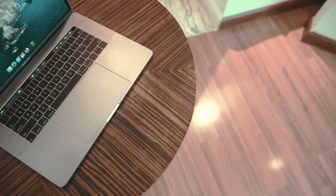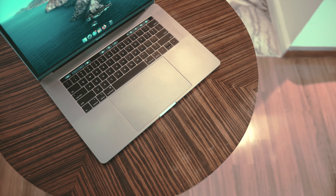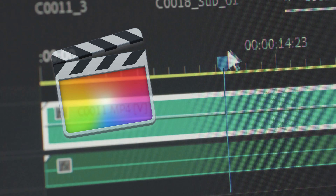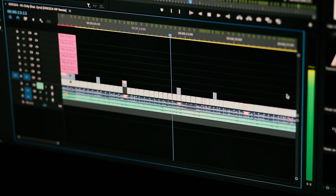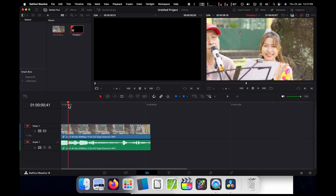Despite being seven years old at this point, it still runs the latest macOS just fine. We will be testing both 8-bit and 10-bit 4K footage. We will be testing editing in Final Cut Pro, Adobe Premiere, and DaVinci Resolve. We will be testing scrubbing and timeline performance and how editing actually feels in real-world usage, then render times.